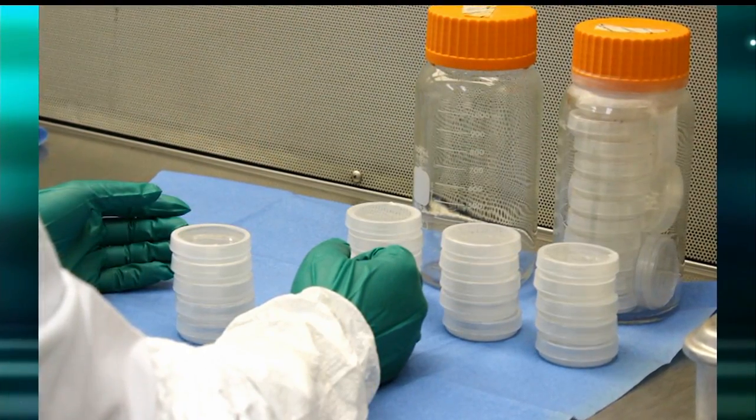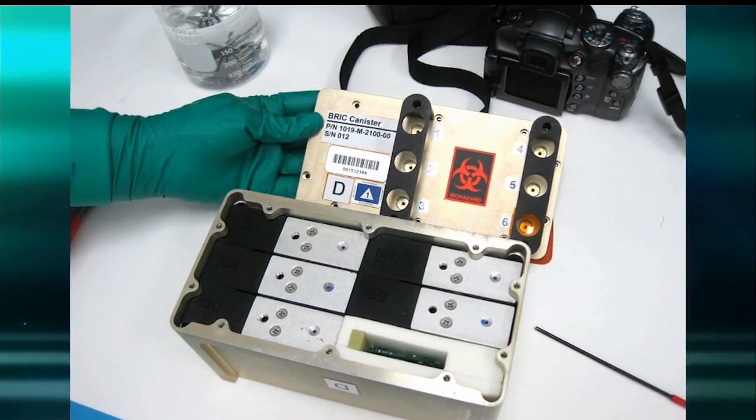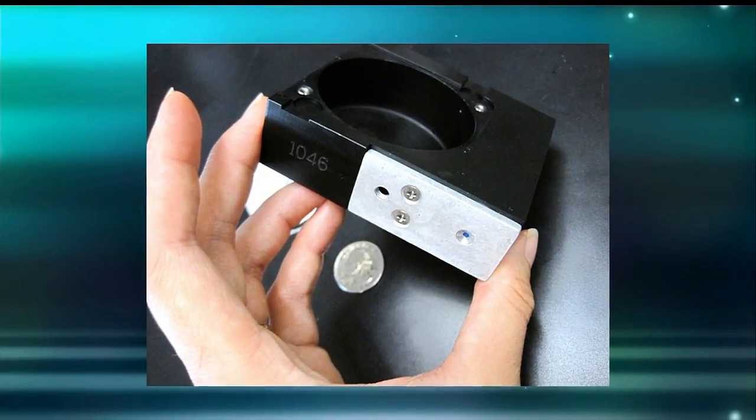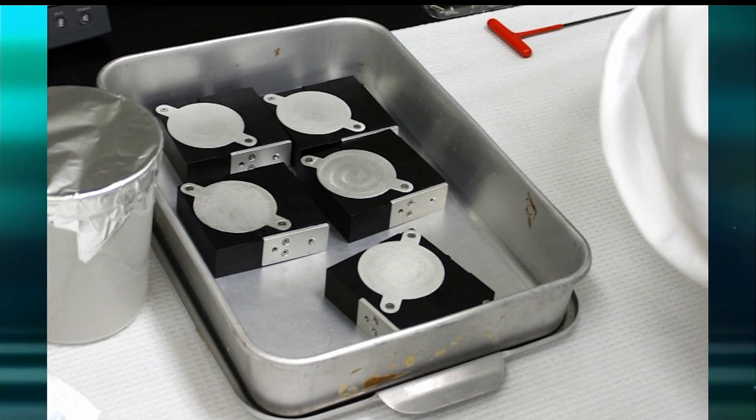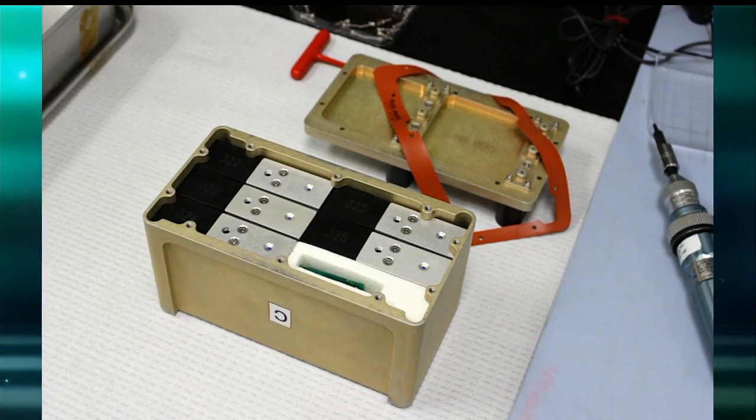There are five petri plates inside this shoebox-size BRIC. Those petri plates are held in a petri dish fixation unit, and the five petri plates also have a data logger which records the temperature inside the BRIC.